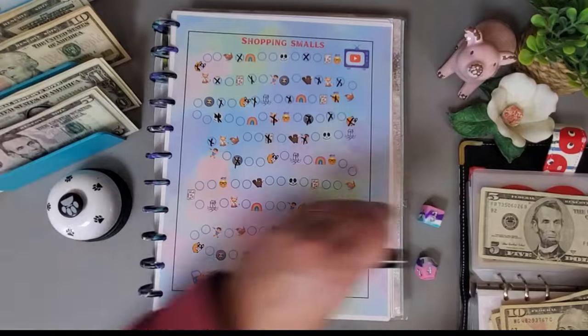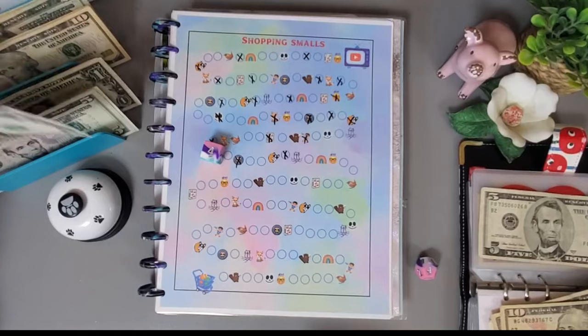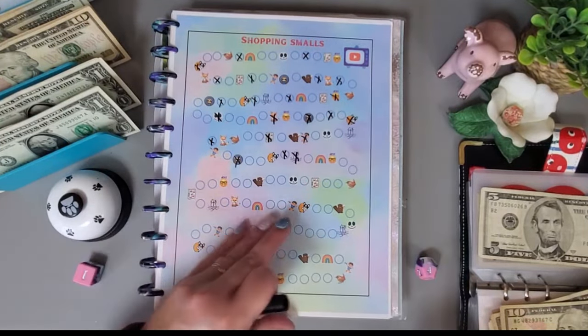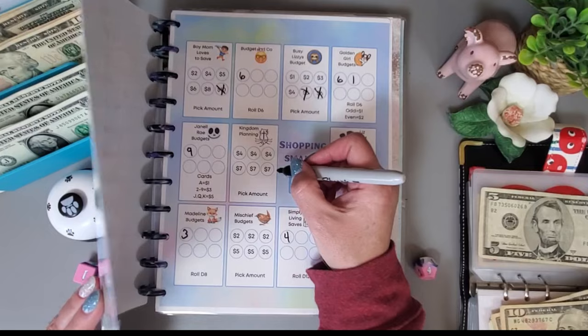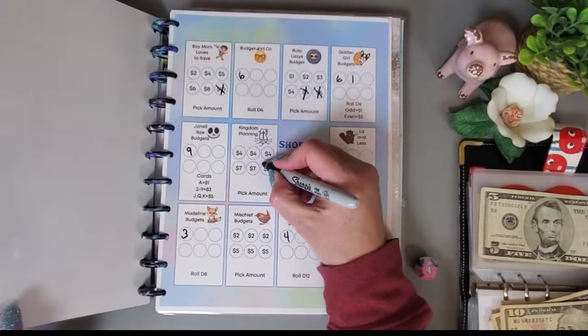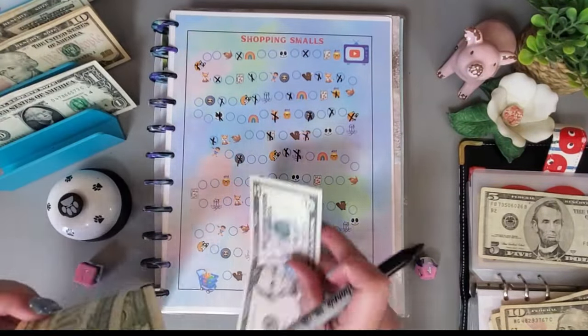Pull the five and go again — got a 4, that's another one. That's the cat symbol, which is Holly's, and we get to save any amount. Let's do $7.